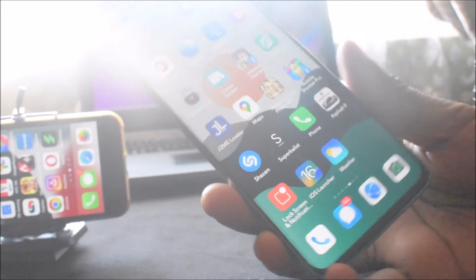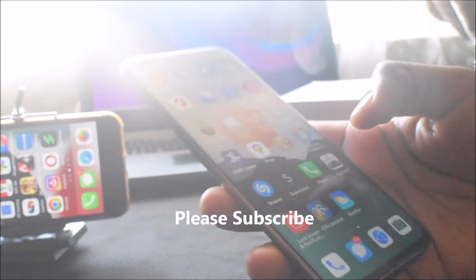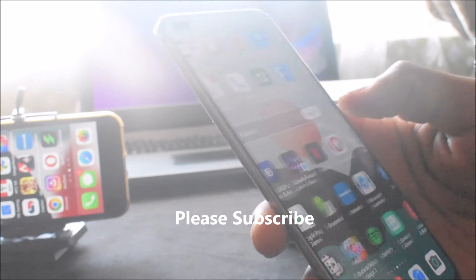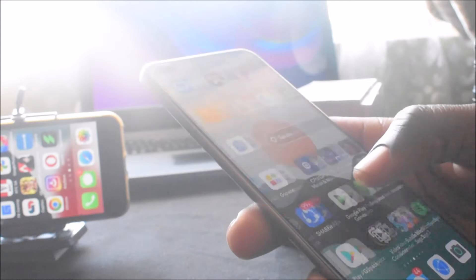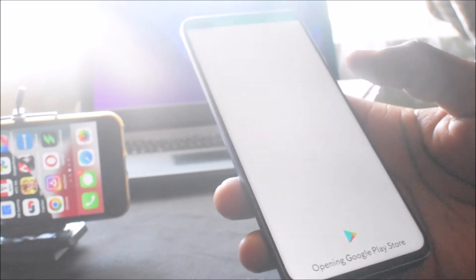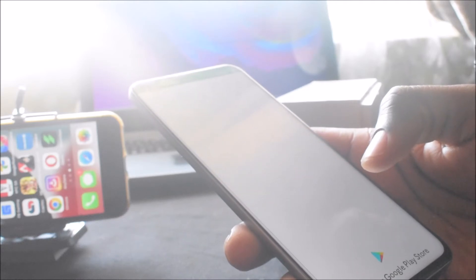Nice phone overall, but it's not my daily driver. My daily driver is an iPhone because of the lack of Google services — and it's too big. I wanted to play Fortnite but I can't find it on the iPhone store.